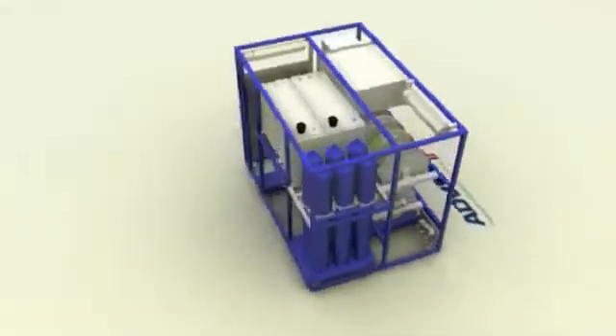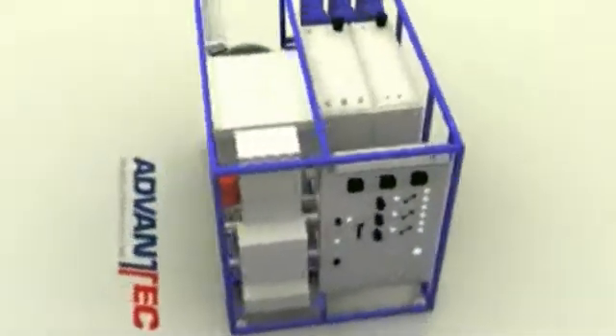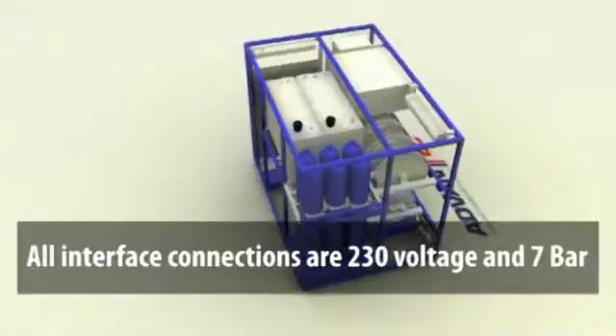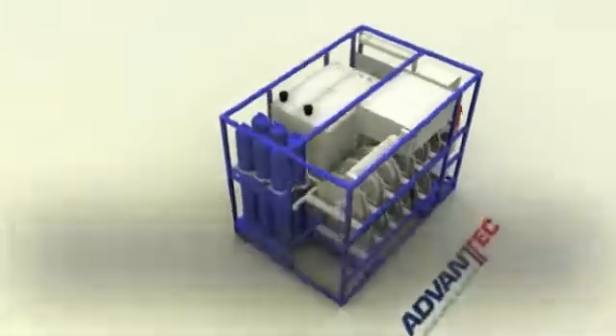The blowout prevention control system is built on a removable frame for easy maintenance. All interface connections necessary to operate the blowout prevention control skid are 230 volt and 7 bar air supply.